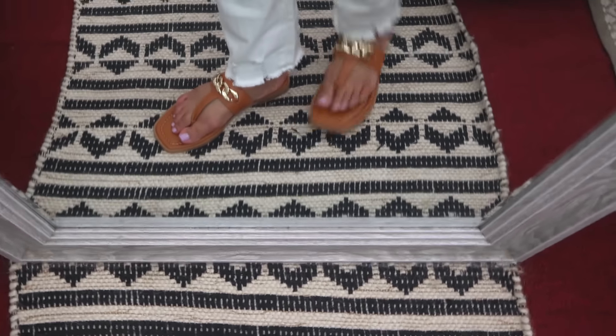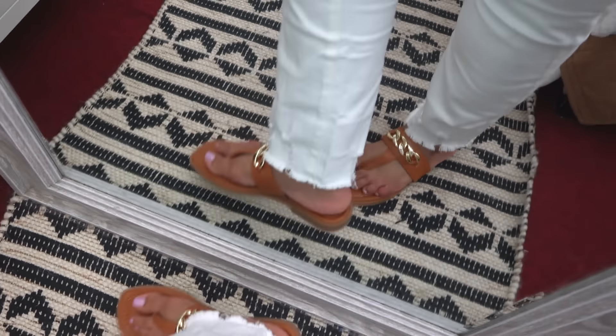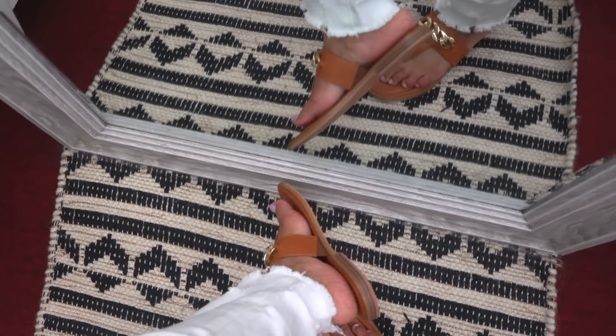They do come in different colors. I feel like these sandals and the block heels are a staple for spring and summer. These are definitely spring staples.